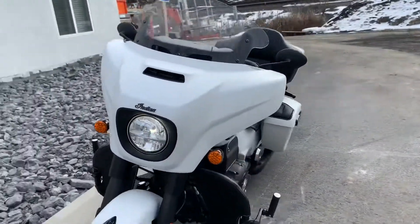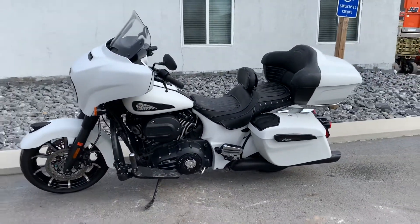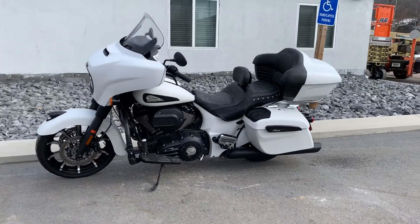Give us a call today or email info at kisselmotorsports.com for more information or to schedule a test ride on this Chieftain. Thank you.